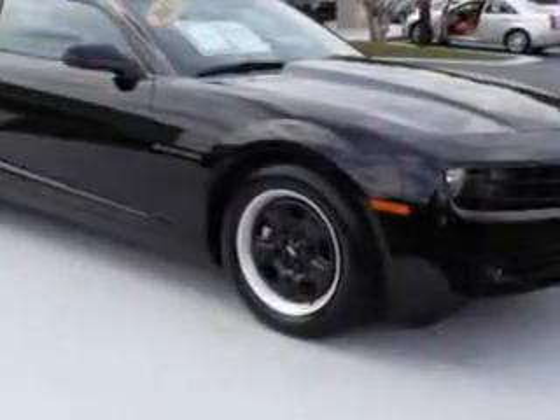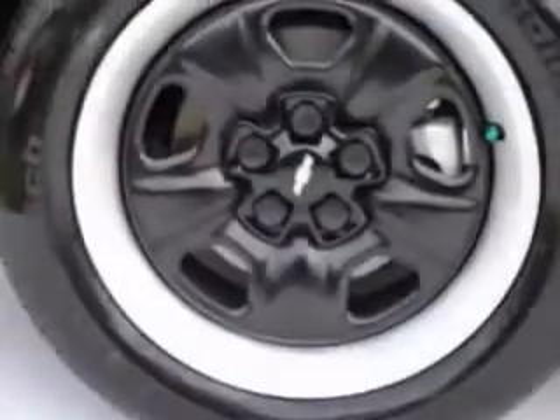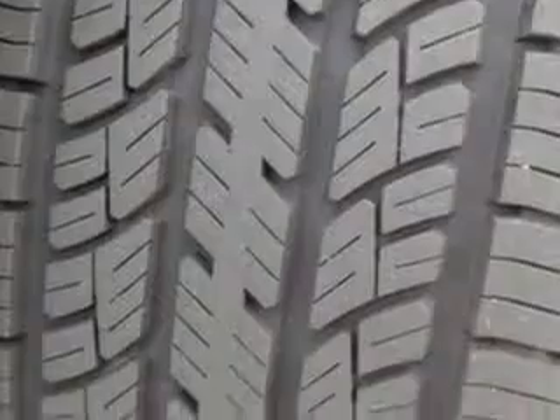Additional features include a tire pressure monitoring system, rear bench seat, and on-steering-wheel audio and cruise controls, and much more. Enjoy the drive and have peace of mind in this 2013 Chevrolet Camaro.